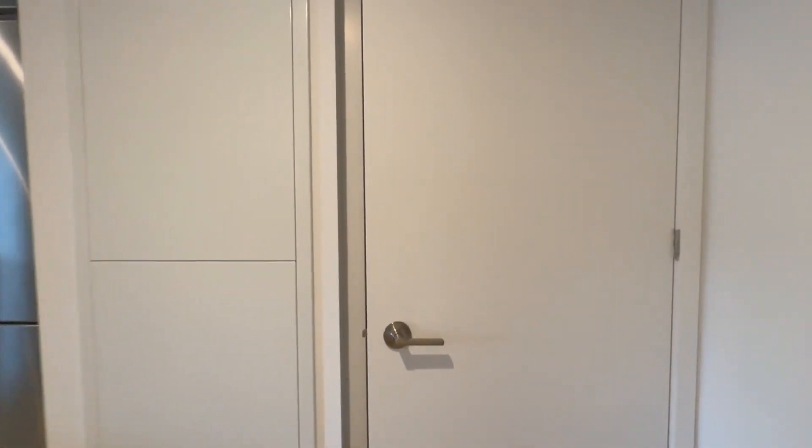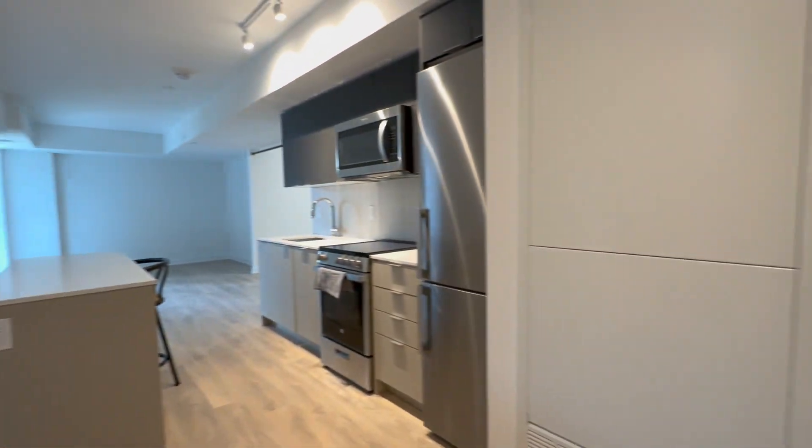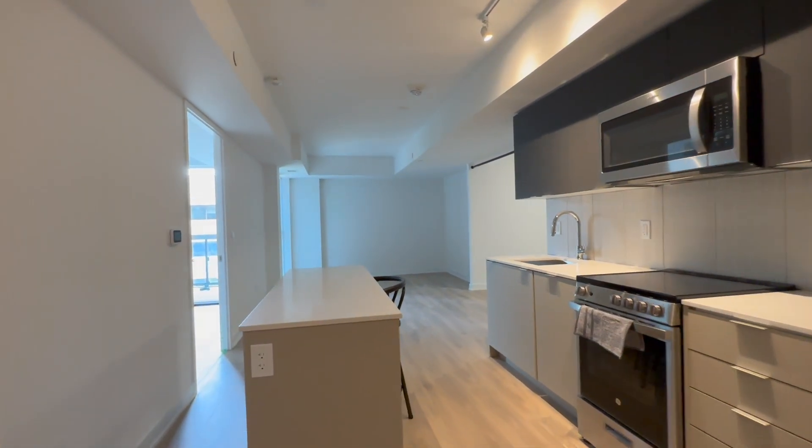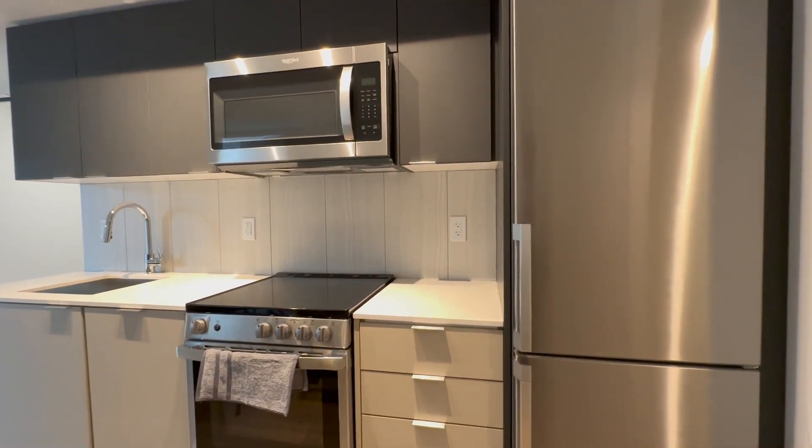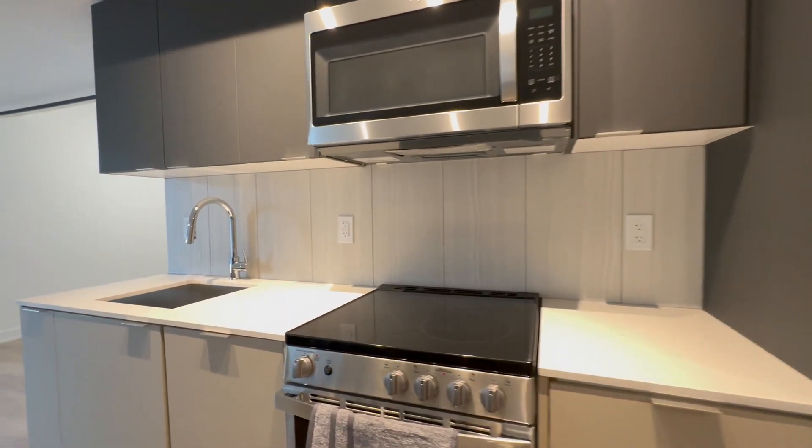Just across, we have our washer and dryer set, and then you come into this beautiful kitchen with quartz countertops, a beautiful island over here for dining, stainless steel appliances, tons of cabinet space, and a nice backsplash.